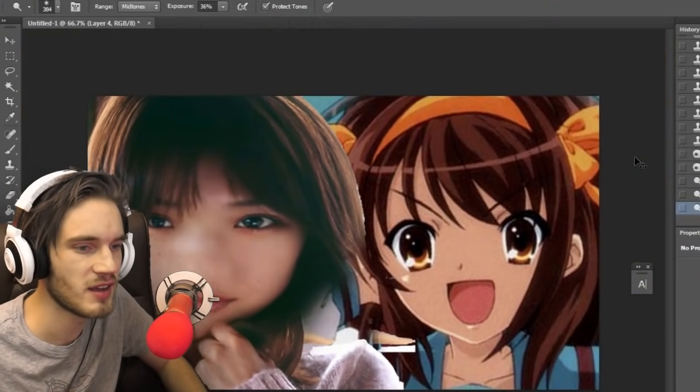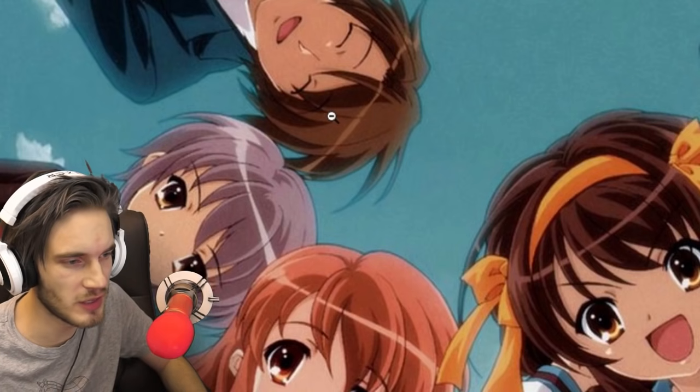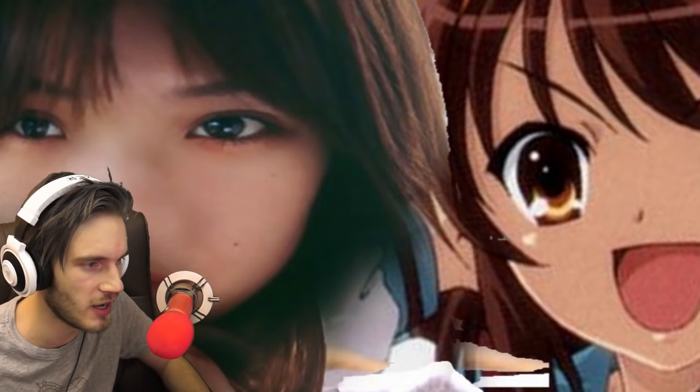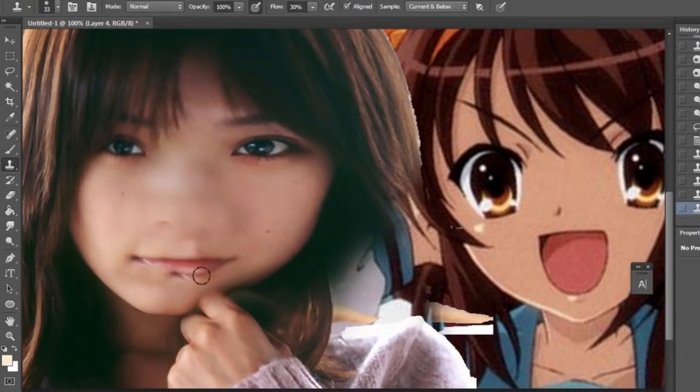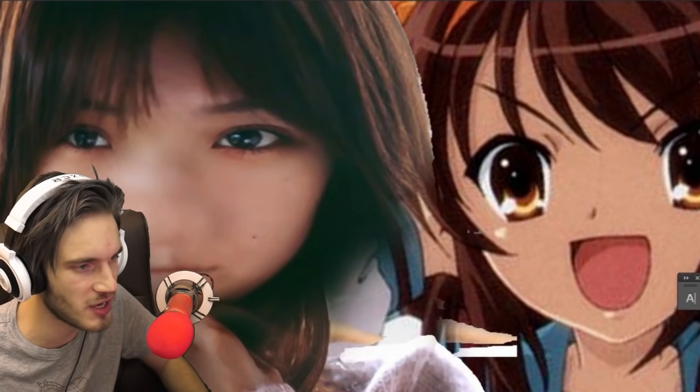Looks fucking amazing. The mouth needs to be kind of like a cow tongue. Now the lips need to be non-existent, so let's make sure they're gone. I really should reconsider YouTube and become a plastic surgeon, shouldn't I?